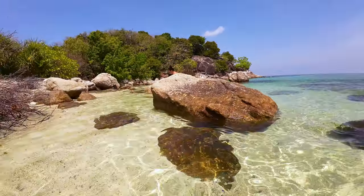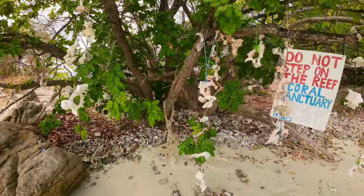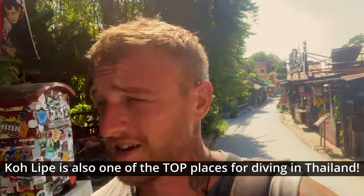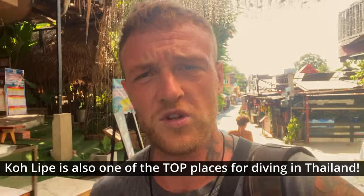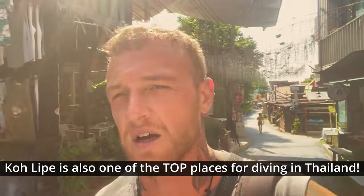Snorkelling was awesome here. If you come here, go snorkelling. We went on Sunrise Beach and it was awesome — loads of life, loads of coral, jellyfish. We're just going to get some lunch now from the Thai place we went to for dinner last night.